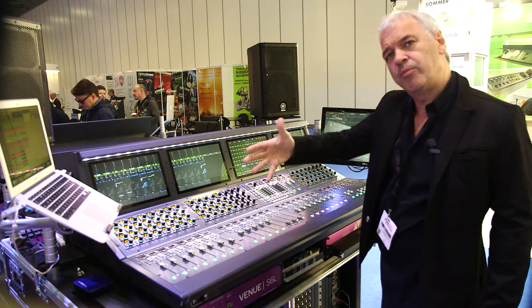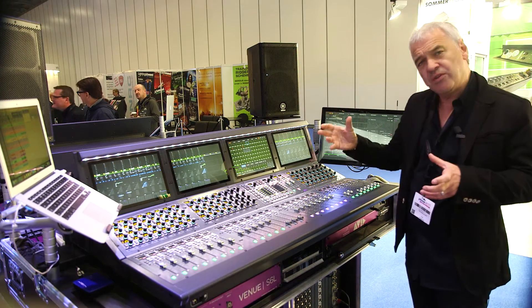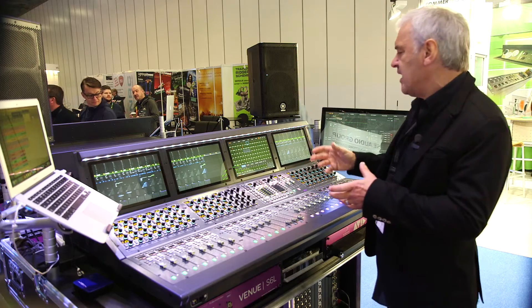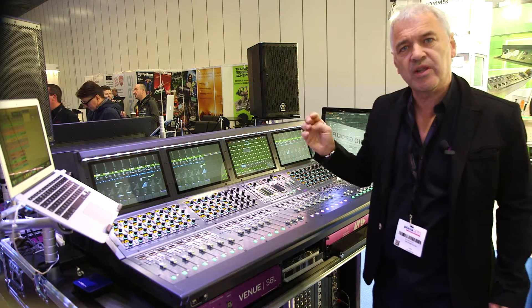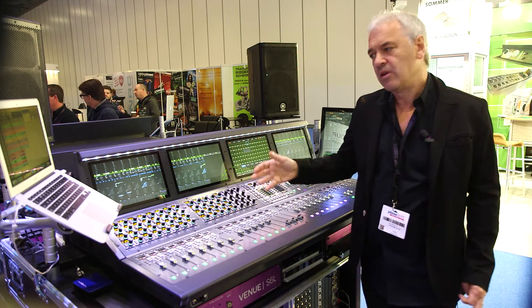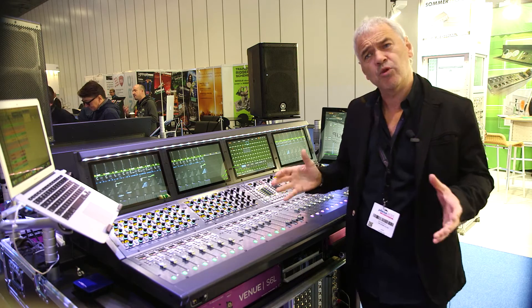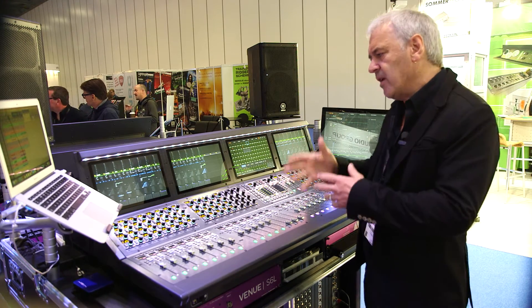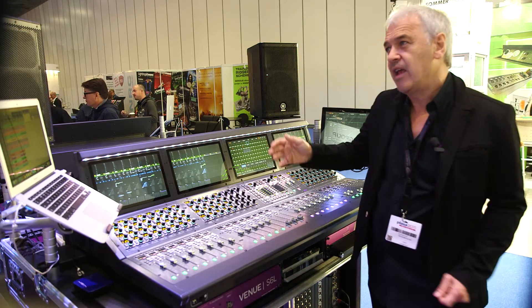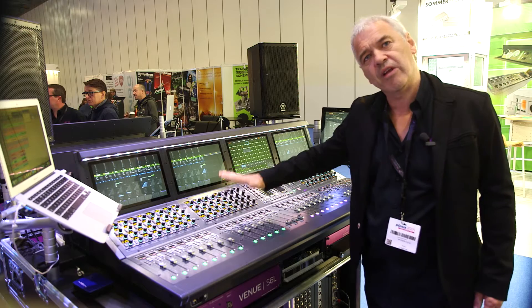We have transport control for Pro Tools built into the desk. The big innovation for us is we split up the DSP and the actual processing of the console. The console now runs on an RTX engine at the kernel level of our motherboard, and we've separated the DSP for plugins. This means we can have these huge numbers of inputs and outputs, and also up to 200 plugins running directly on the board, controlled directly from the surface.